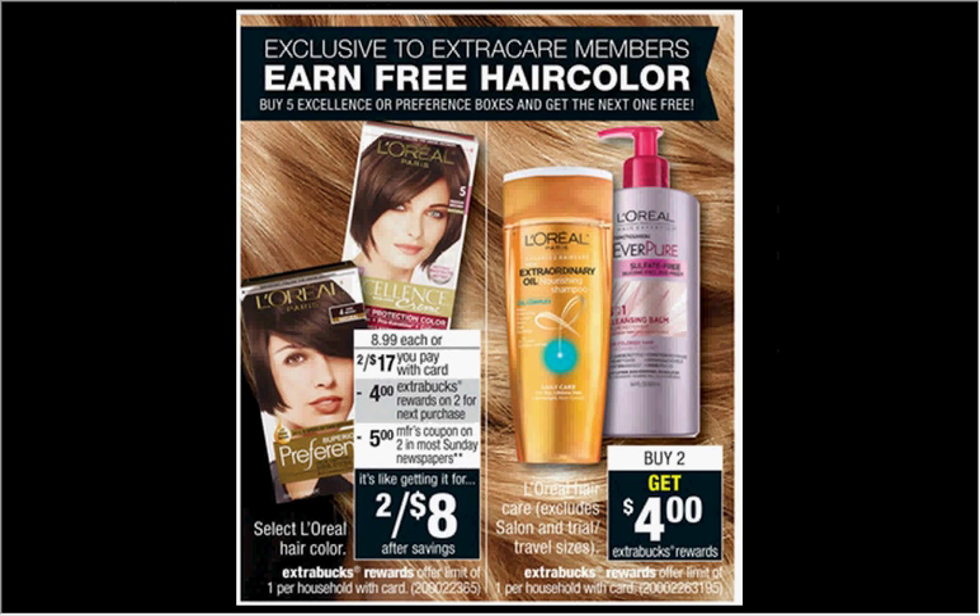The L'Oreal Hair Care is on sale. When you buy two, you'll get $4 back as an ExtraCare Buck. If you get two of the advanced shampoos that are $4.99 regularly and use one $4 off two coupon from your Red Plum of last week, you'll pay $6 out of pocket, get the $4 back — it'll be like getting each bottle for a dollar.